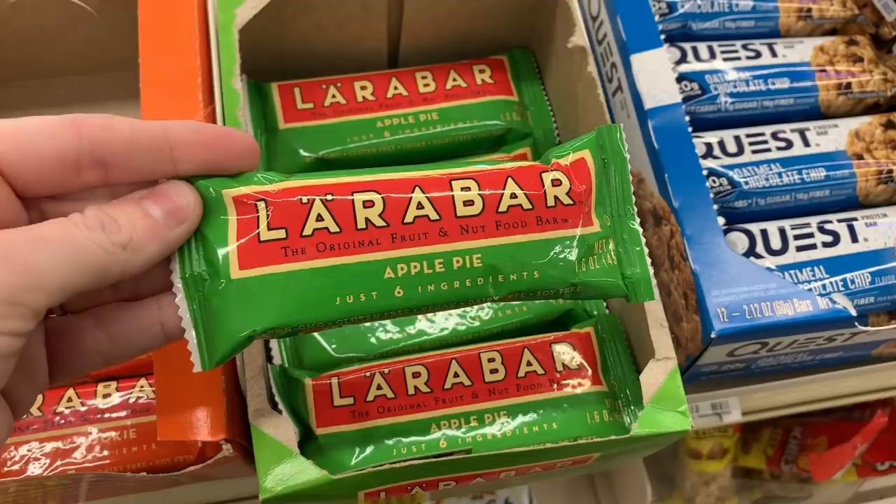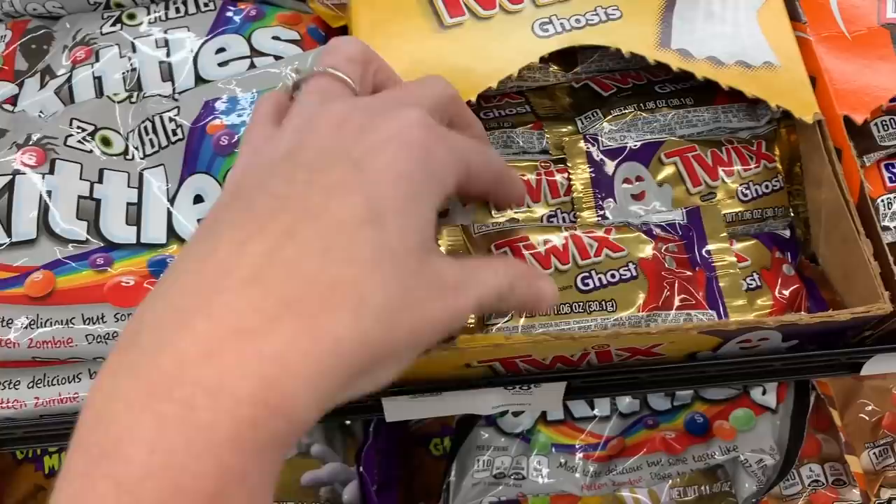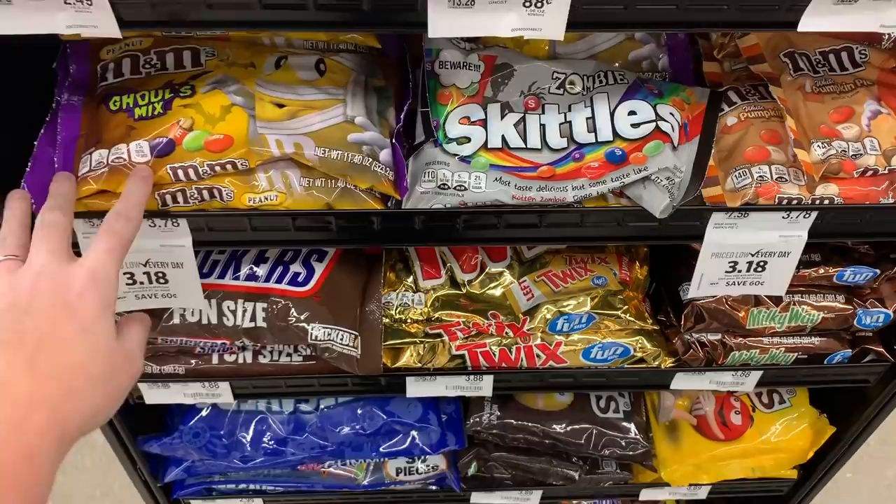I've never seen an apple pie Larabar — I'm not sure how to say it, but I've never seen these. You've got your zombie Skittles, more Twix ghosts, Snickers jack-o-lantern, white pumpkin pie M&Ms. I think those are just like regular ones.